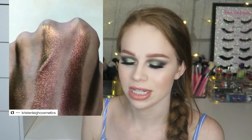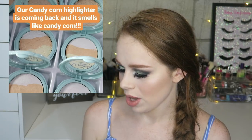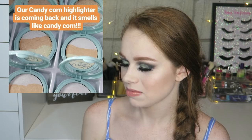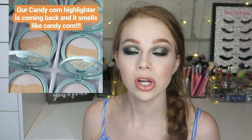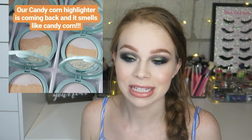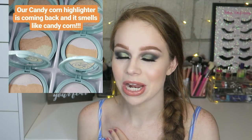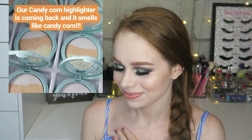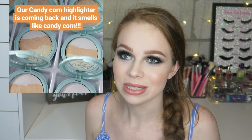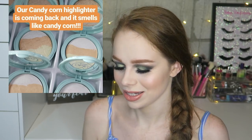Another exciting release — if you are into fall and Halloween — this is from OMFG Cosmetics and it is called the Candy Corn Highlighter. They said it's coming back and it smells like candy corn, so maybe they had it last year. I want a candy corn highlighter that smells like candy corn — I'm 100%, 200% here for this. I love candy corn. I'm curious to see what the shade looks like swatched all together, but it's a candy corn highlighter — how can you not want it?